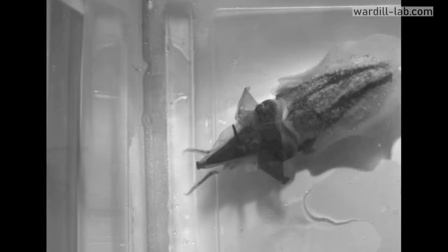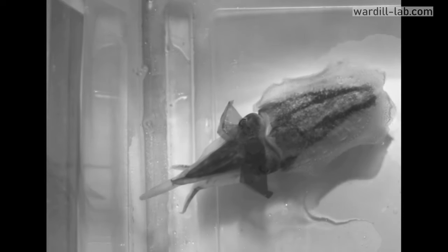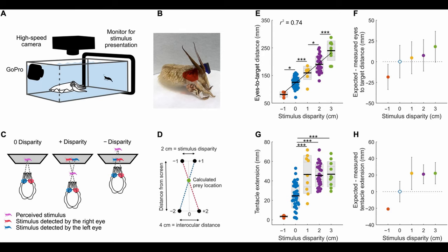They also used a GoPro that was actually in the water with the fish. This let them accurately measure exactly where in the tank the cuttlefish was aiming, and also let them examine what exactly the cuttlefish was looking at — which of course is an important metric when your whole point is to see how cuttlefish vision works.